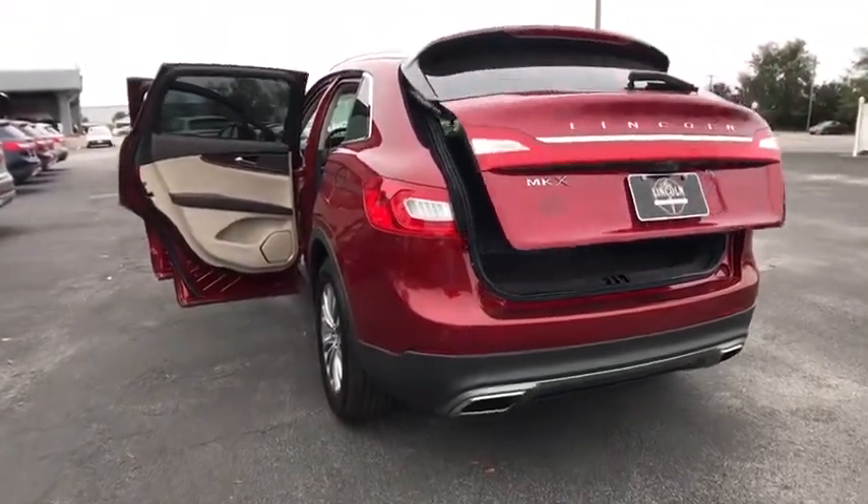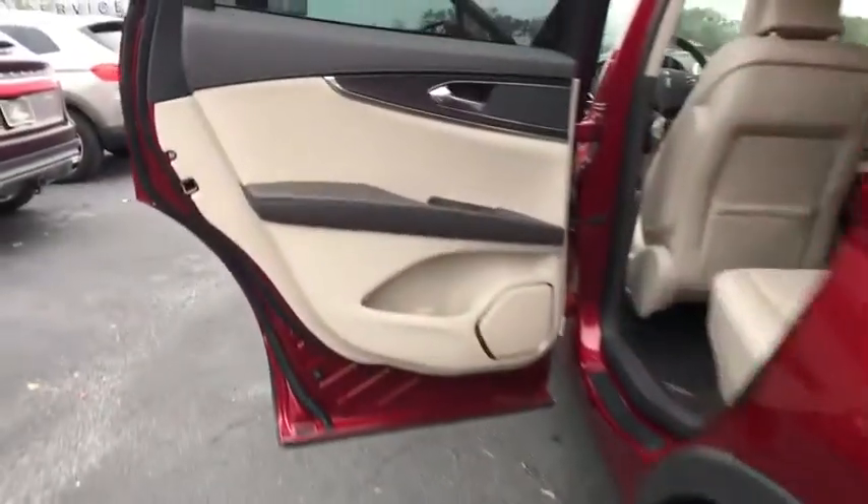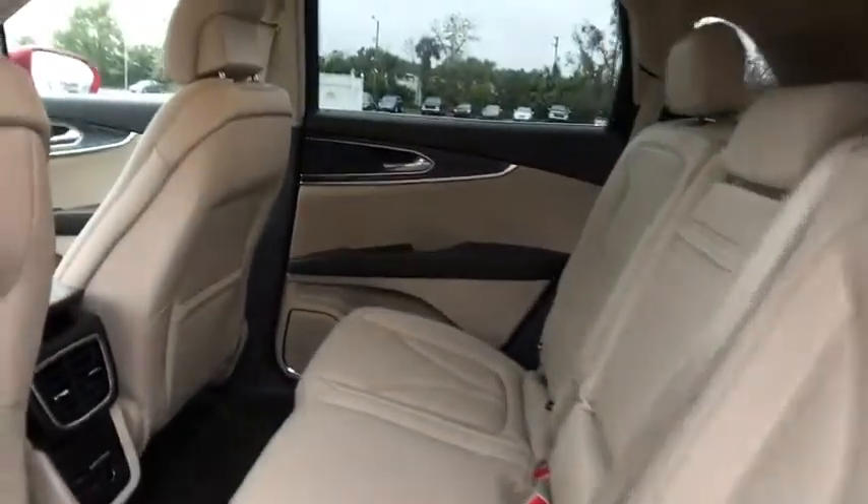Leather wrapped steering wheel, adjustable steering wheel, power steering, auto dimming rear view mirror, cruise control, floor mats, aluminum wheels, keyless start, four wheel disc brakes.